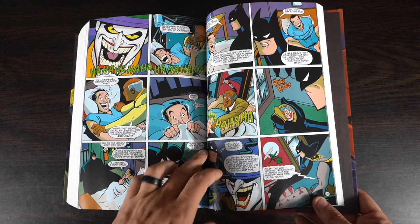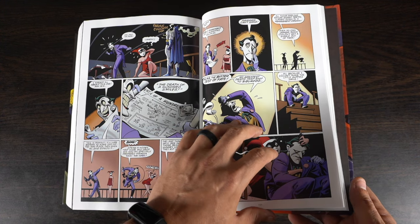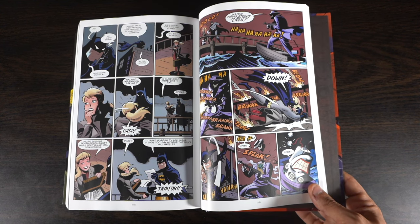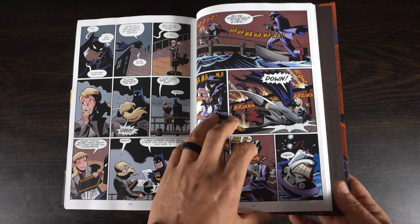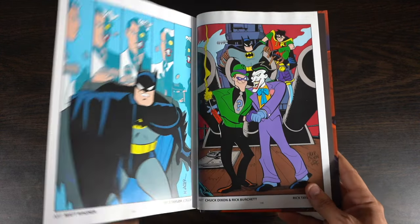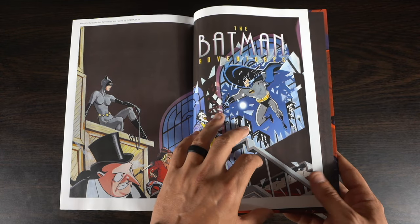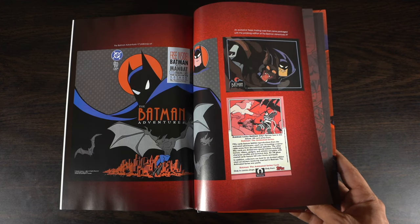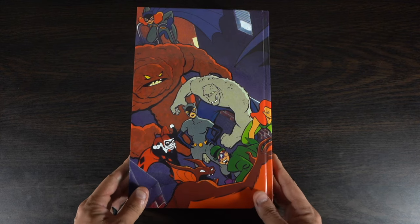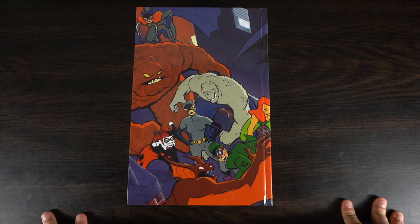Some of the highlights, as I said, are the Mask of the Phantasm, Mad Love, and the Iceman issue, which is very good. I'd say mid to the end of the omnibus is pretty solid material; some of the earlier stuff is a little dated and maybe a little kid-friendly for my taste. Still, I highly recommend this to anyone who is a fan of the TV show — you'll have a blast going through brand new adventures with the Caped Crusader. The extras are interesting too, with variant covers from artists who make their art look like Bruce Timm's.